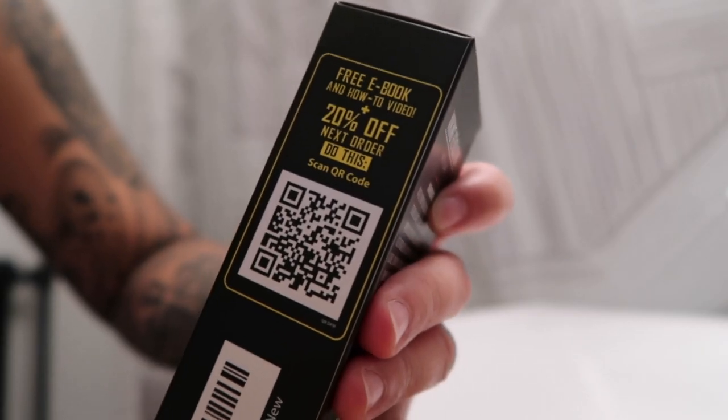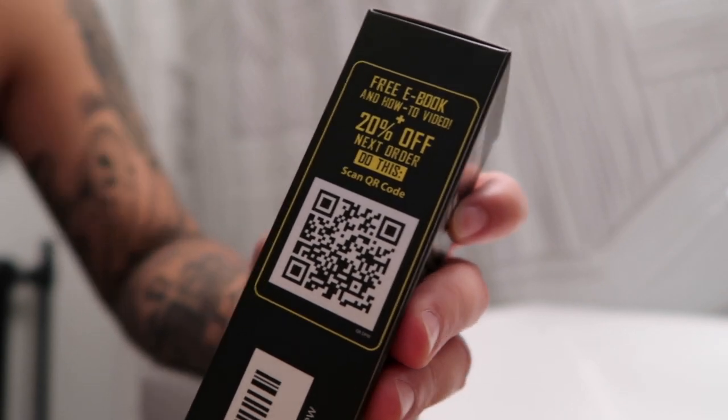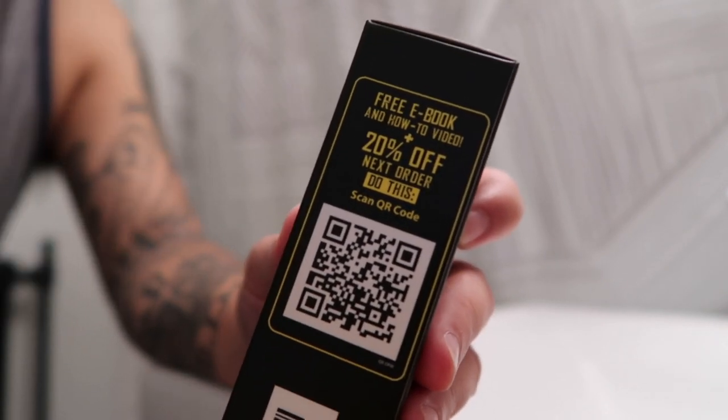As for hyaluronic acid, as you guys know there are a lot of skin products out there that contain it because it's known for having a lot of skin benefits, especially alleviating dry skin and reducing fine lines and wrinkles. There's also a free ebook, a how-to video, plus 20% off your next order, so go grab yours now.